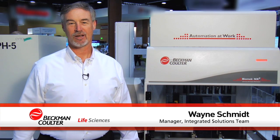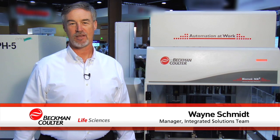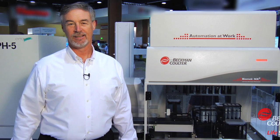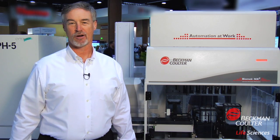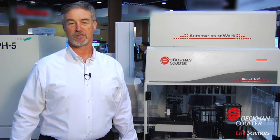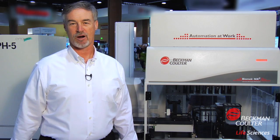Hi, my name is Wayne Schmidt. I'm a manager of our integrated solutions team from Beckman-Coulter Life Sciences based in Indianapolis, Indiana. And today I'm going to be showing you one of our integrated systems and talk to you a little bit about how we can tailor a system to meet your application workflow requirements.